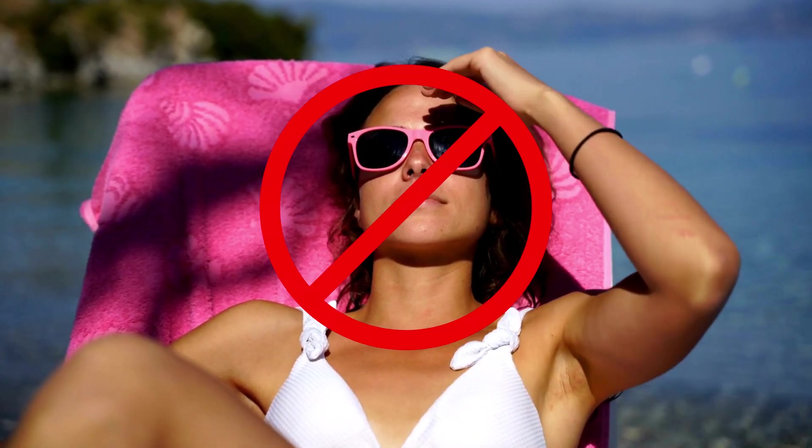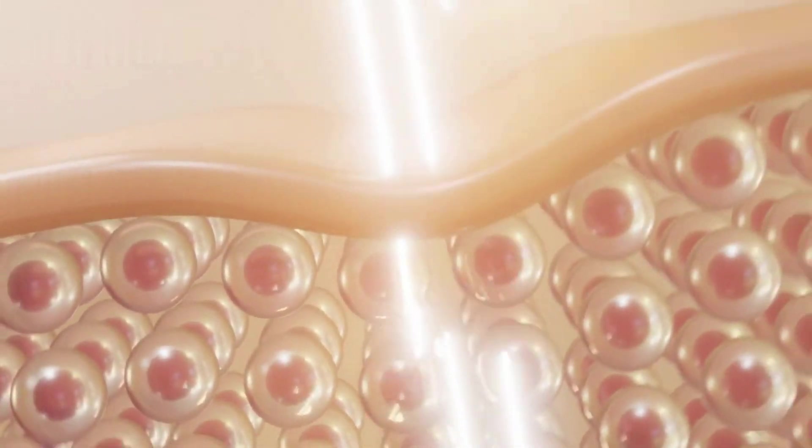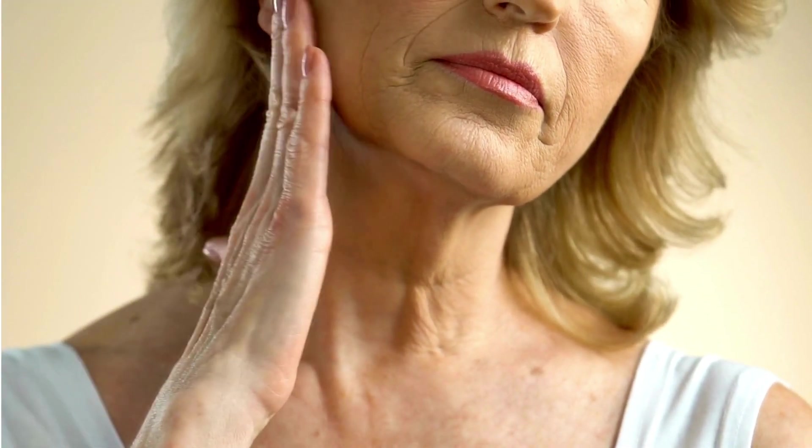Red light therapy is not tanning. It doesn't cause harm to the skin. Instead, it penetrates the skin's surface and works at a cellular level, stimulating the cells and improving their function. One of the main benefits of red light therapy is skin rejuvenation. It can reduce wrinkles, fine lines, and sun damage, giving your skin a youthful glow.